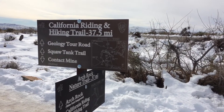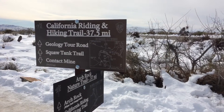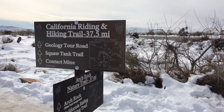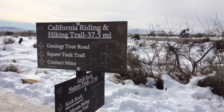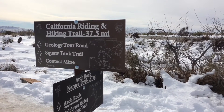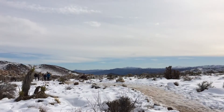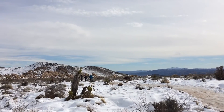Another short travel video on my YouTube channel, Awesome Adventures. Today I'm in Joshua Tree National Park at the intersection of the California Riding and Hiking Trail and the Arch Rock Nature Trail. The Arch Rock Nature Trail heads off here to the right and it's only 3.7 miles.